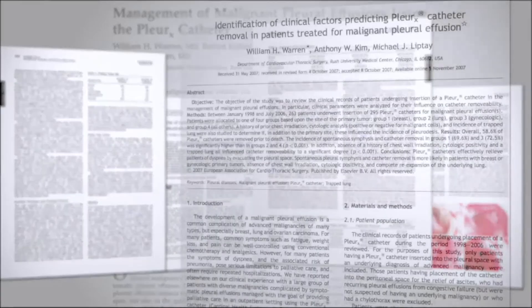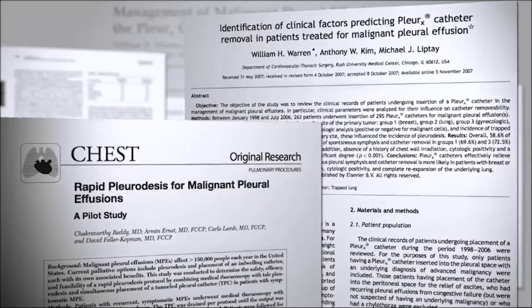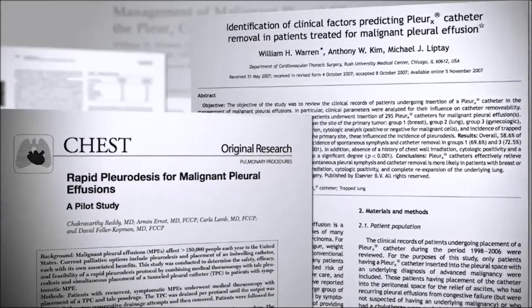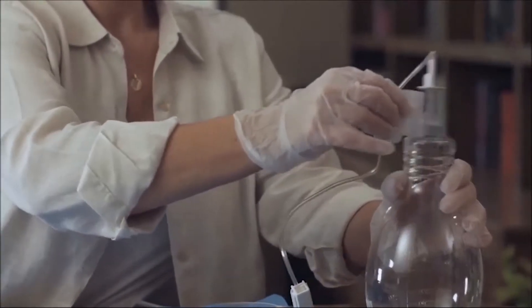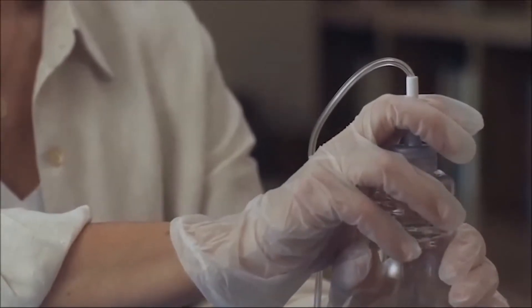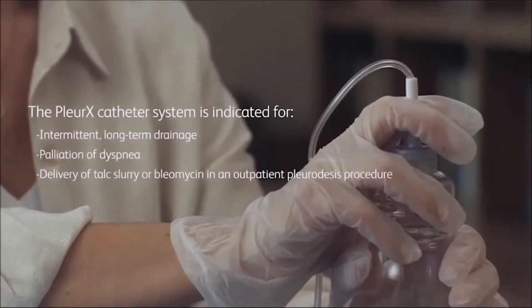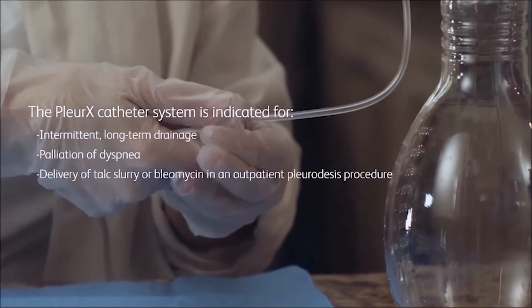The efficacy and safety of the Pleurex catheter is documented in more than 30 clinical articles published in nationally recognized peer-reviewed journals. The Pleurex pleural catheter system is indicated for the intermittent long-term drainage of symptomatic recurrent pleural effusions, including malignant pleural effusions and other recurrent effusions that do not respond to medical management of the underlying disease. The system is indicated for the palliation of dyspnea due to pleural effusion and providing pleurodesis, or resolution of the pleural effusion.